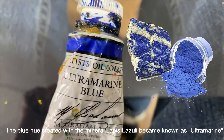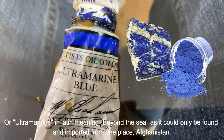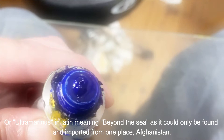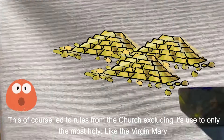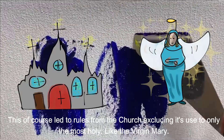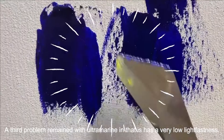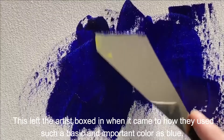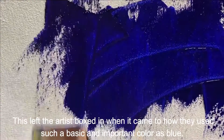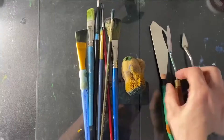The blue hue created with the mineral lapis lazuli became known as ultramarine, or 'ultramarinis' in Latin, meaning 'beyond the sea,' as it could only be found imported from one place: Afghanistan. All of this made acquiring the color blue for painting very expensive — even as expensive as gold. This led to rules from the church excluding its use to only the most holy, like the Virgin Mary. A third problem remained with ultramarine in that it has a very low lightfastness, meaning when exposed to light over long periods of time, the blue can quickly fade. This left the artist boxed in when it came to how they used such a basic and important color as blue.